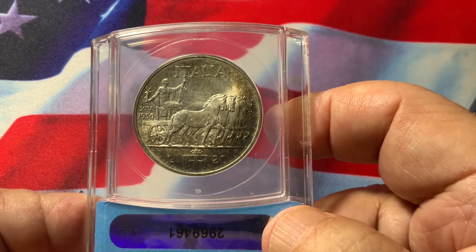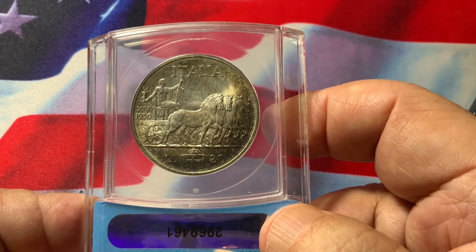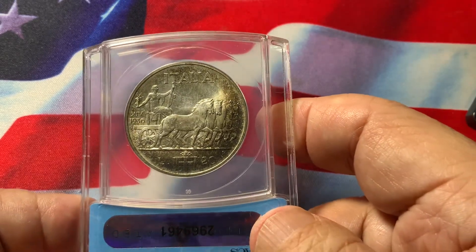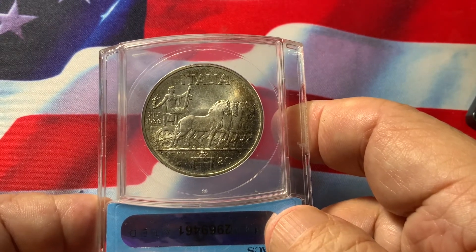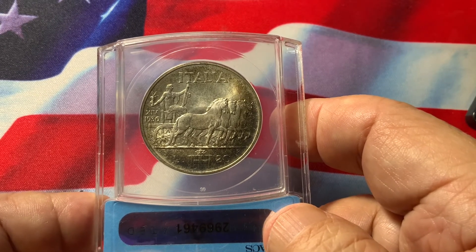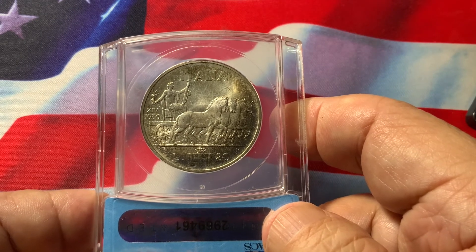I've handled many copies, so I always like to buy one that is certified. Be sure it's the proper weight. And always, if it's raw, send it in to get it certified by PCGS, ANACS, or NGC, just for peace of mind.